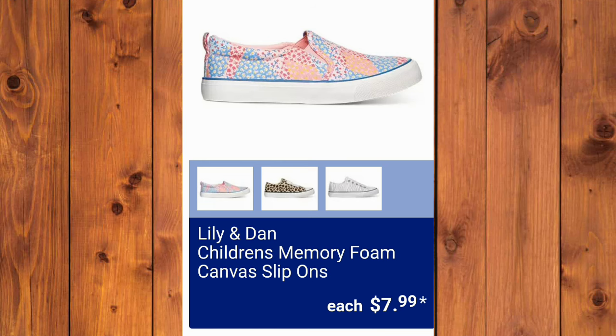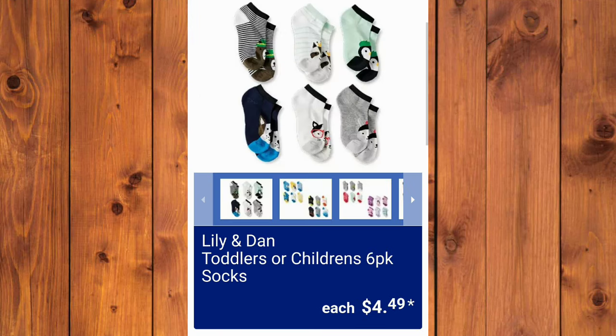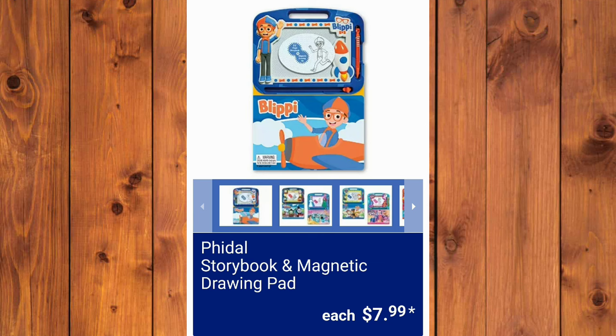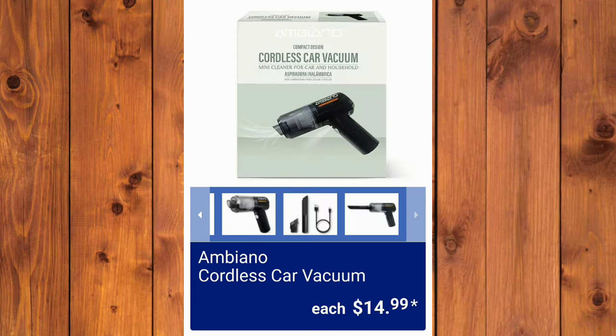Lily and Dan Children's Memory Foam Canvas Slip-Ons, $7.99. If you have any questions at all, let me know in the comments — if I can get the answer for you, I will. The Toddler's Memory Foam are $5.99 each. And they also have Lily and Dan Toddler's or Children's Six-Pack of Socks, $4.49 each. Bendin's Children's Board Books will be $4.99. Storybook and Magnetic Drawing Pad, $7.99. Reader Link Fan Fiction Books, $9.99.